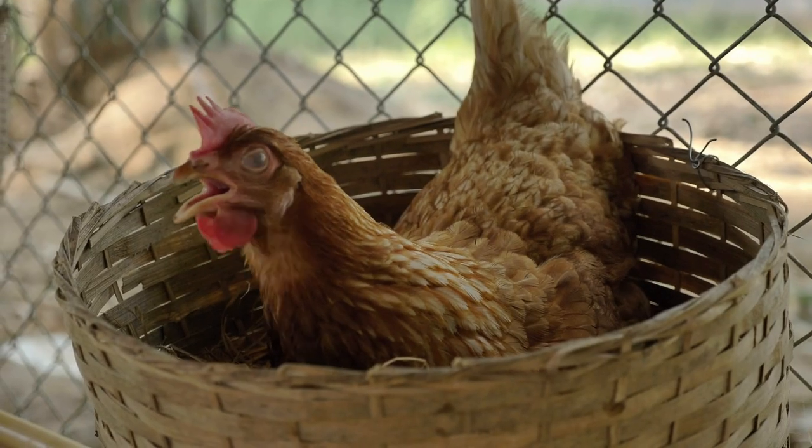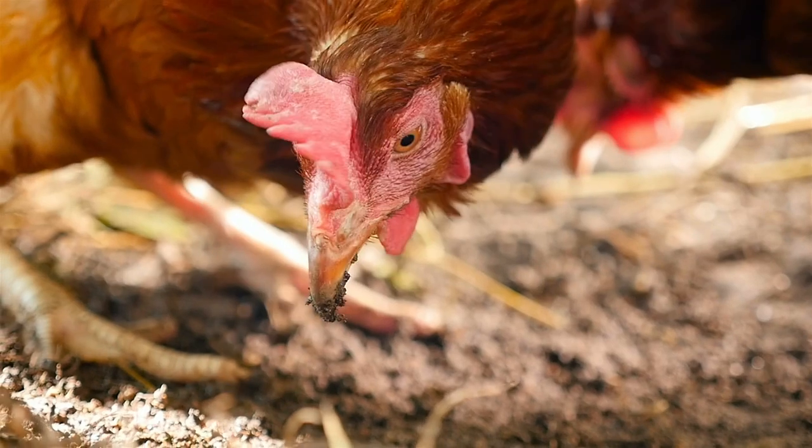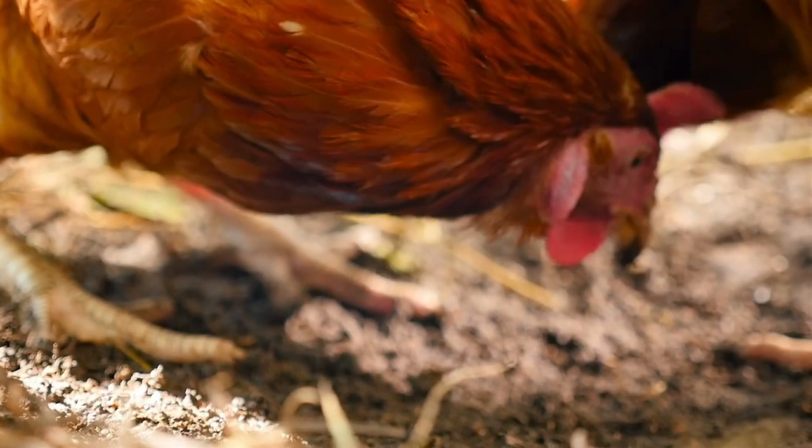Although it can be alarming to walk into your coop and see a floor covered with feathers, this is a completely natural process. The break in reproductive stress allows the birds the opportunity to shed all their feathers and regrow them. Think of it as a really dramatic haircut.